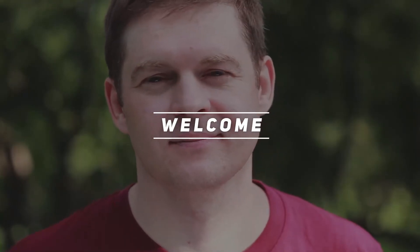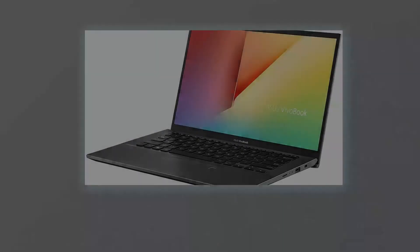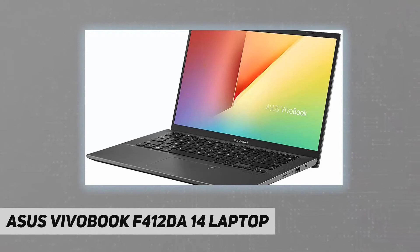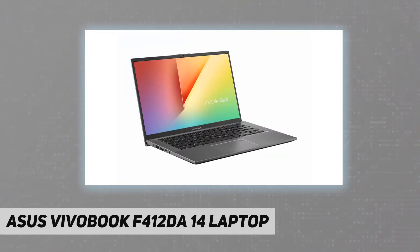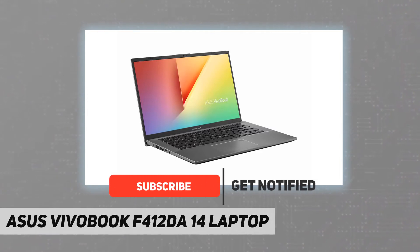Hey, welcome back to my channel. ASUS VivoBook F412DA 14-inch laptop — the item is an open box and includes a brand new ASUS VivoBook 14-inch laptop along with all genuine accessories. Whether at work or play, the ASUS VivoBook 14 is the compact laptop that immerses you in whatever you set out to do.